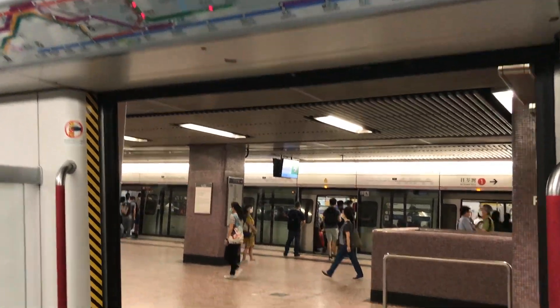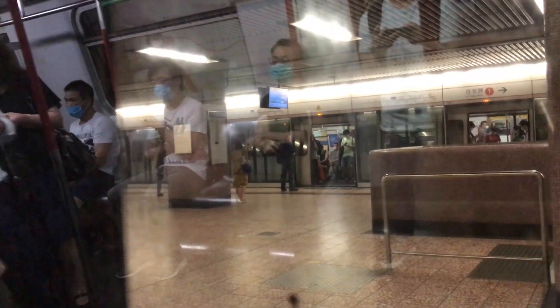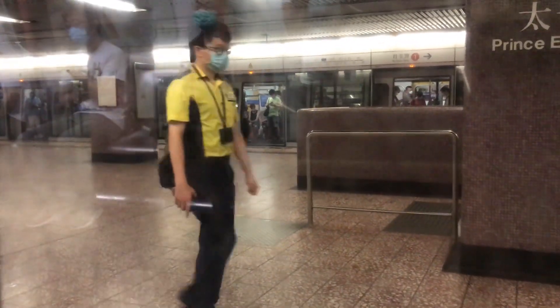We are now going to the next station, Hong Kong, Interchange Station 1-way towards Central.